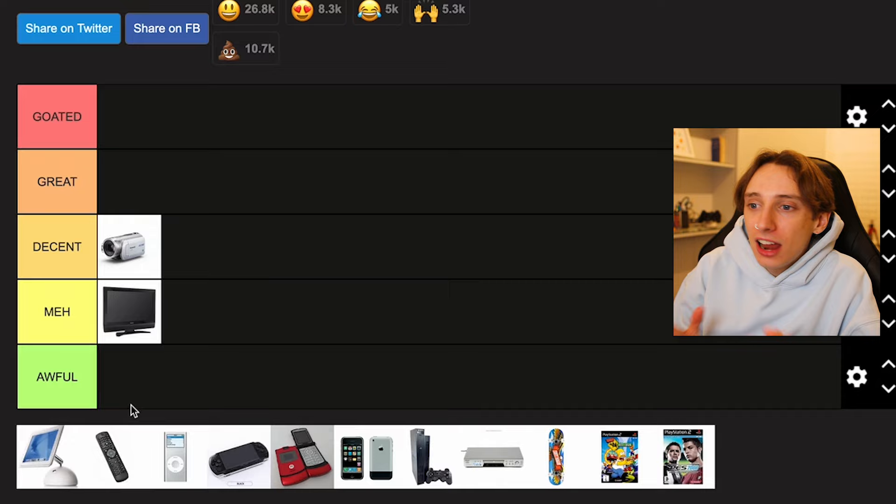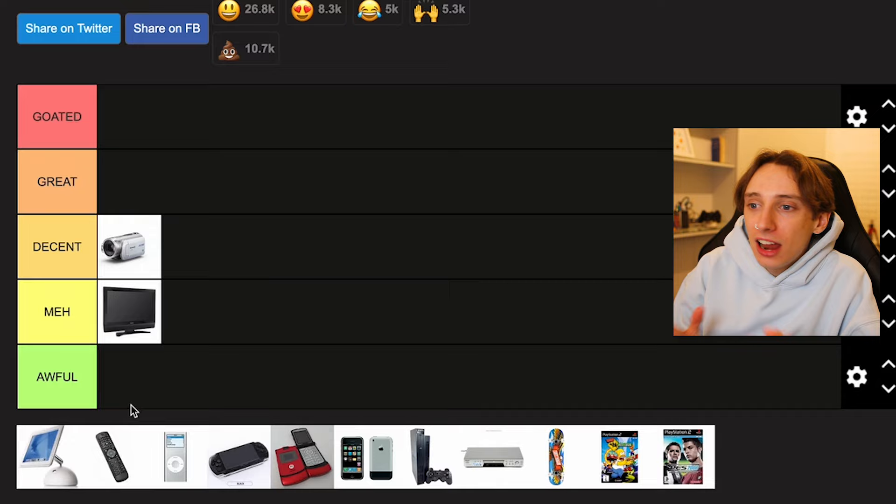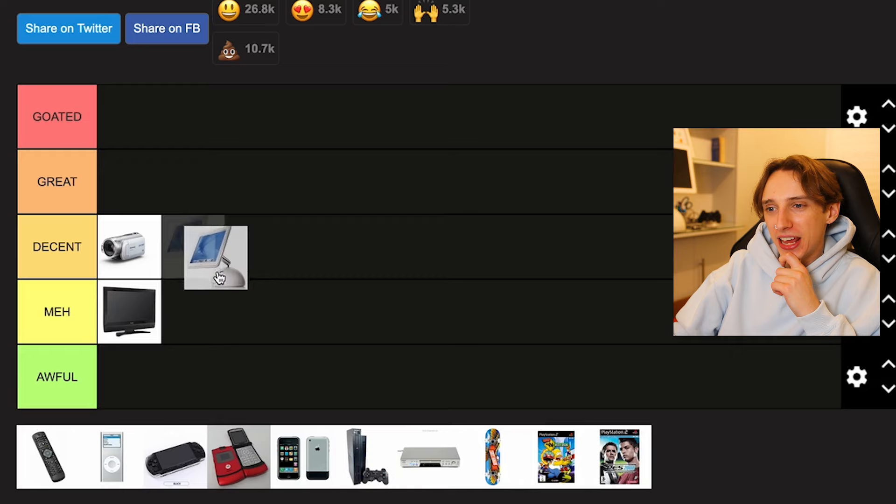The internet doesn't work very well on it. The only things you can actually do that work well are writing Word documents and using the GIMP program to draw pictures. So in terms of the actual software, I'd say it's pretty meh. However, the thing I love about this computer is the design. The design is just so sick — just moving the screen around is so smooth, it literally feels like a gimbal. Even the design itself is quite futuristic.